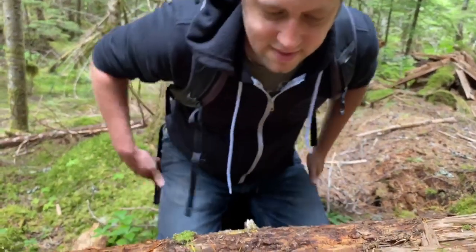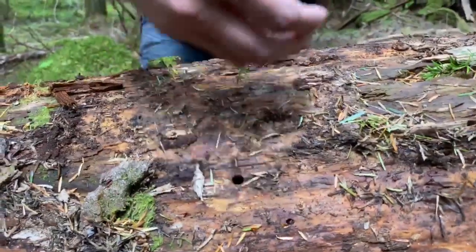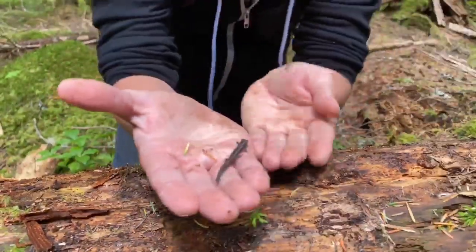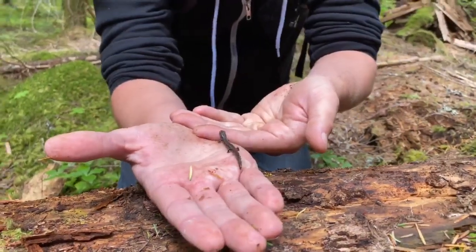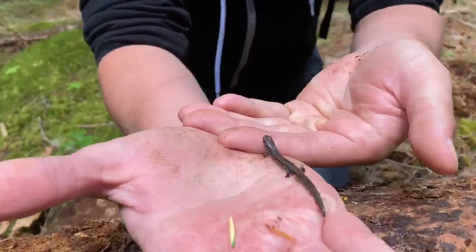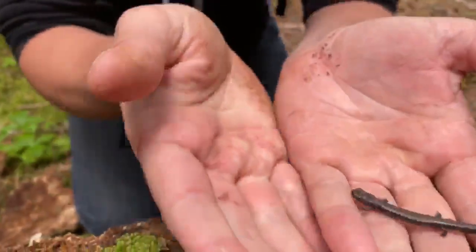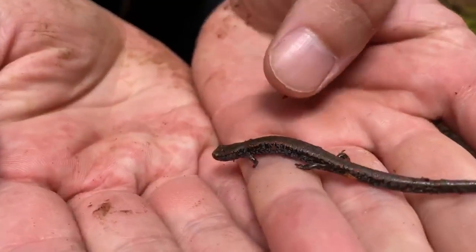He's on the move! Anyway, this is an Oregon Slender Salamander, and they are actually only found up here in this Cascade region in Oregon. They are just so beautiful. This is a juvenile, and you can tell because they are more of a gray color — that muddled gray.